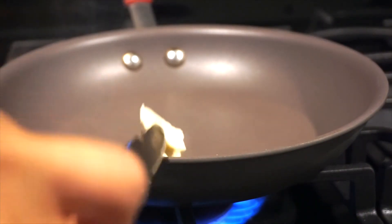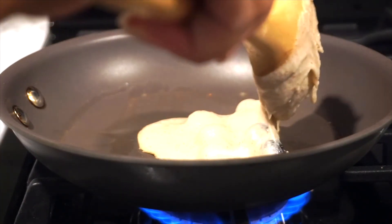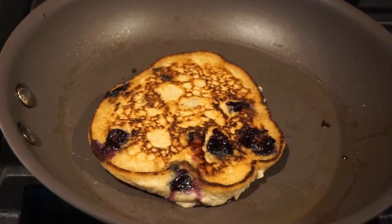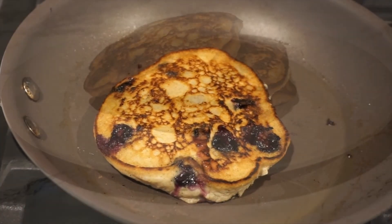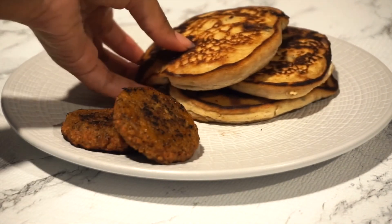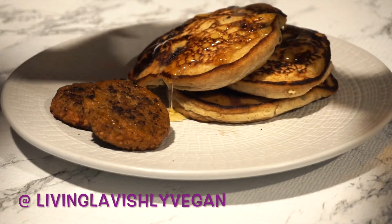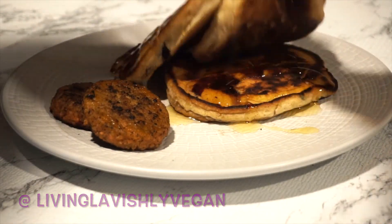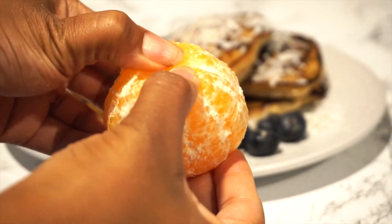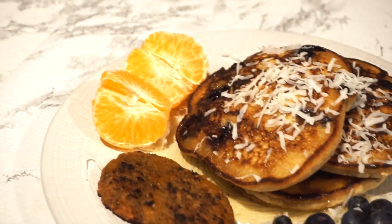I added some butter — I love the Earth Balance vegan butter — then dropped in a scoop of the pancake mix and let it heat for about five minutes. Flip it over until it's nice and golden with the blueberries seeping through. I had three nice pancakes with a side of protein sausage, blue agave nectar — so yummy — and then I added some clementine, dry coconut flakes, and the leftover blueberries. And there you have it, breakfast is served!